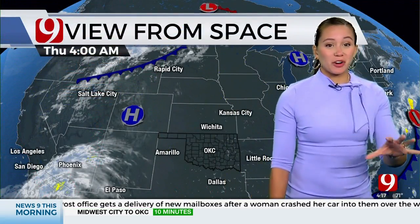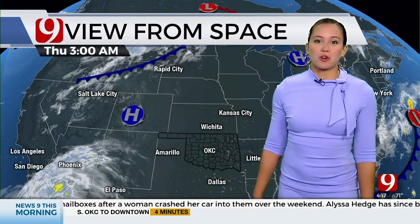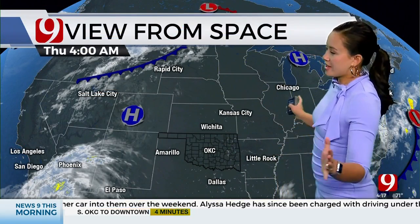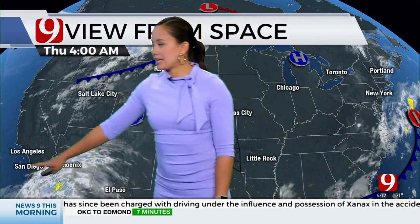But this is our current view from space. If you want to use the News 9 weather app to track the cold front this weekend, that would be a good use for it. Right now, we don't have anything really to worry about — we have lots of clear skies and we're going to have lots of sunshine through the day today.